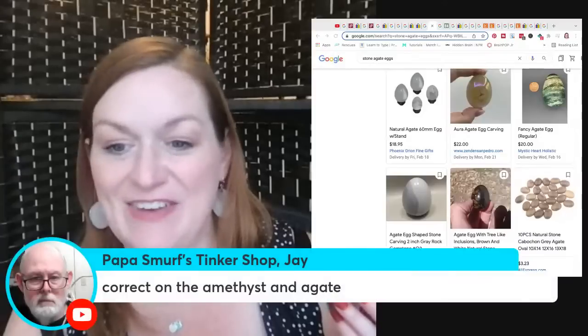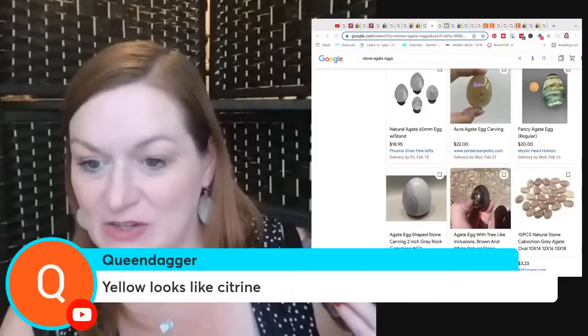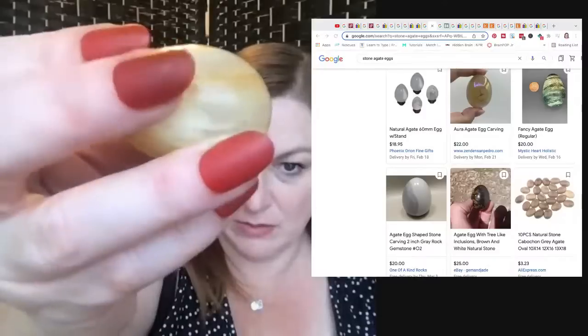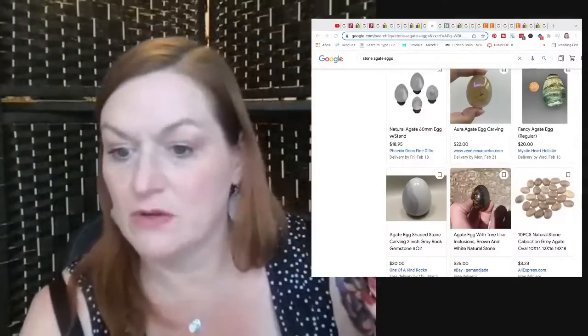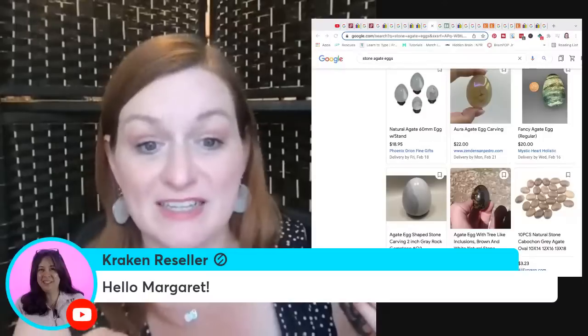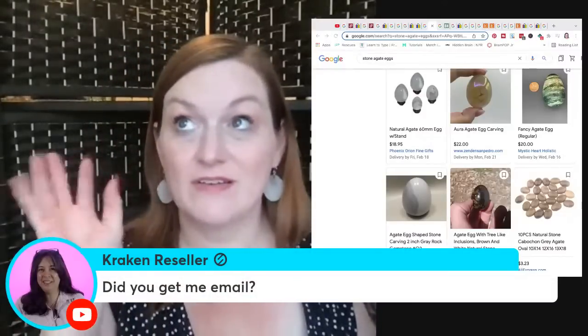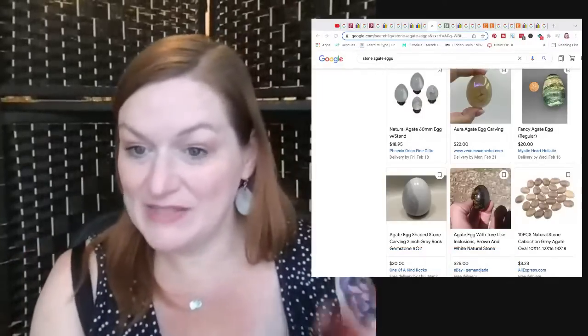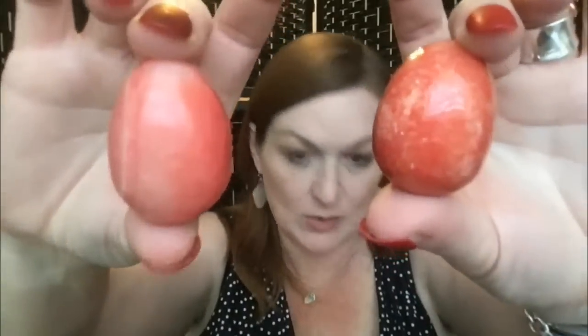Papa Smurf in the chat says: correct on the amethyst and agate — thank you! The yellow looks like citrine. I'm going to have to double-check. Papa Smurf says the striped red one looks like banded agate — thank you very much. Let me show the red ones again. This one is more striped, kind of like an agate. This other one — do you think it's a dyed alabaster? I think this red one might match this other piece I've got. Tell me what you think.